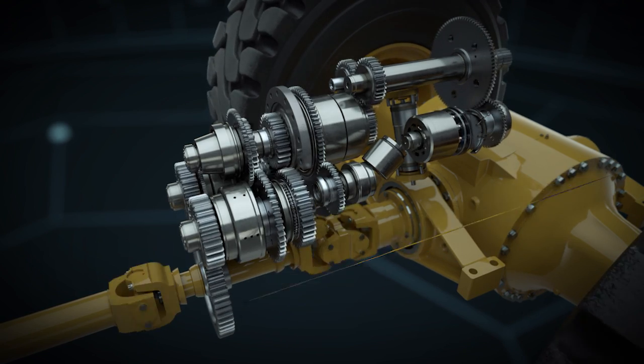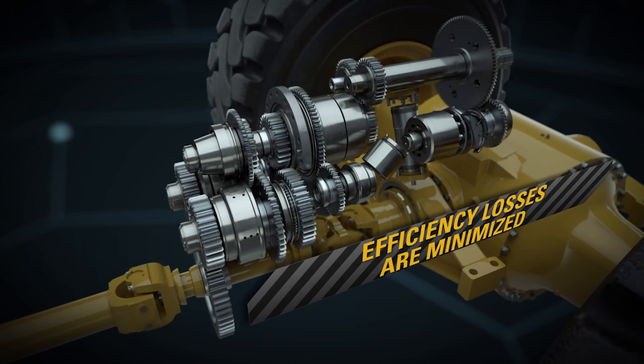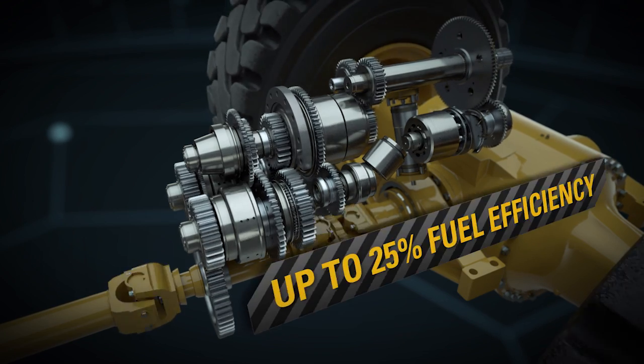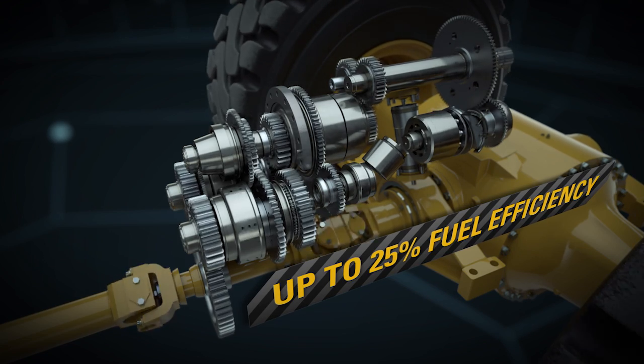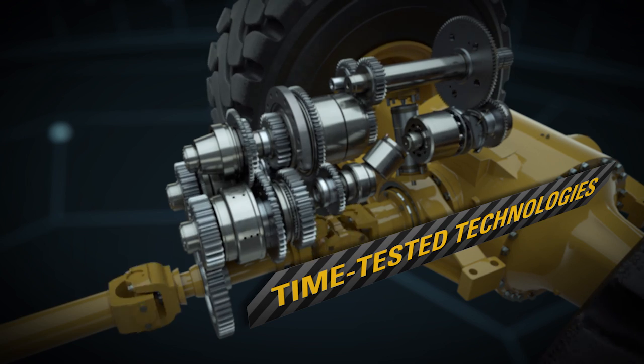There's no torque converter, so efficiency losses are minimized. That means you can do tough jobs quickly and economically while improving fuel efficiency by up to 25%. This unique design combines two time-tested technologies in an all-new way.